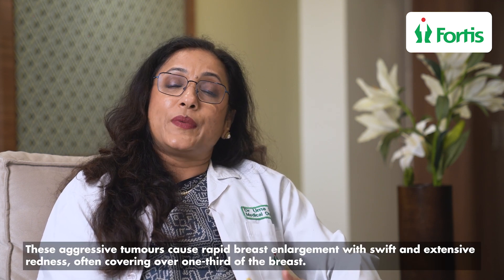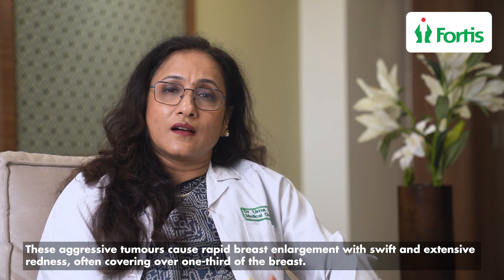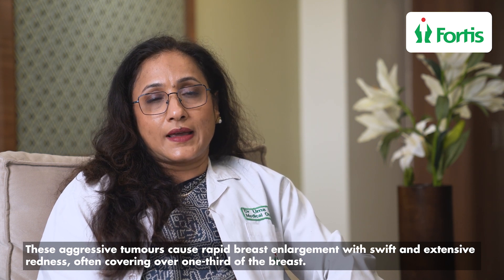This makes the skin look like that of an orange peel — what we call the peau d'orange appearance of the breast. These are aggressive tumors. There is a rapid, very fast increase in size of the breast, and the redness occurs very rapidly, covering more than one third of the breast area.